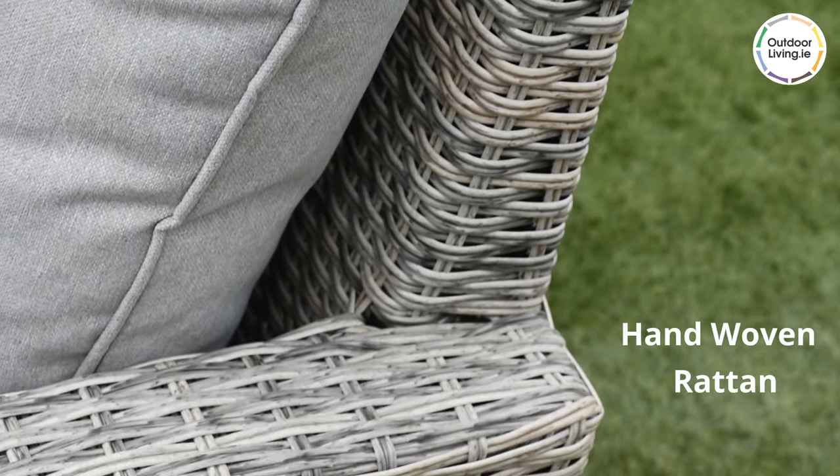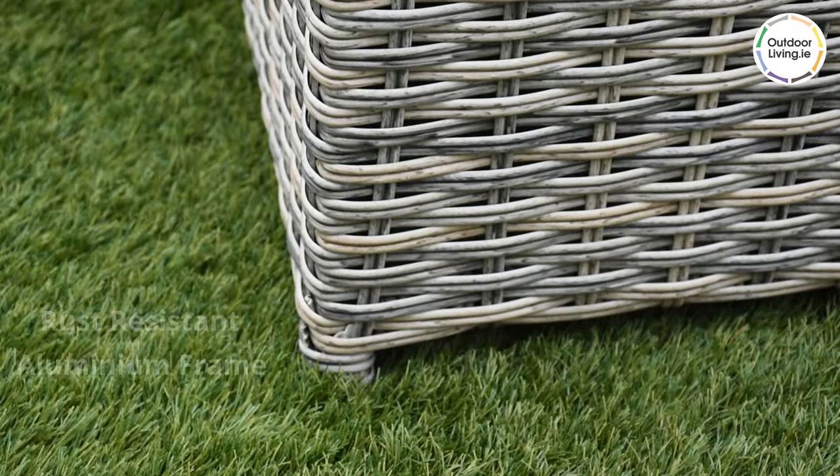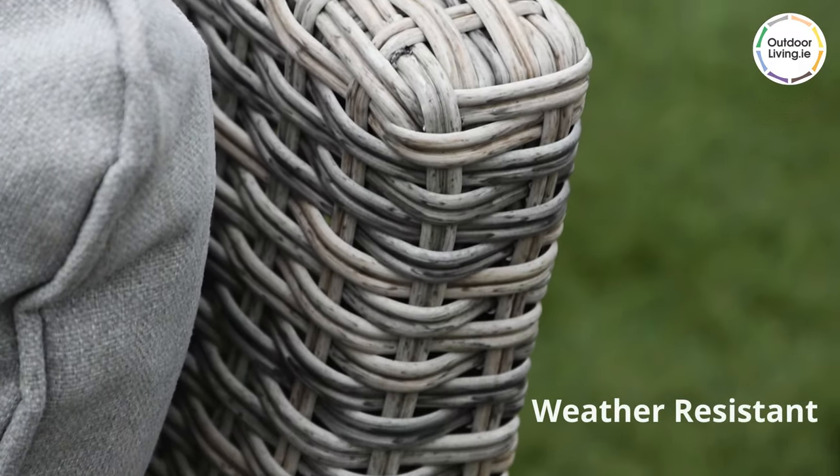The rattan is a gorgeous grey colour, woven over a rust-resistant aluminium frame. The rattan is weather resistant and will not unravel.